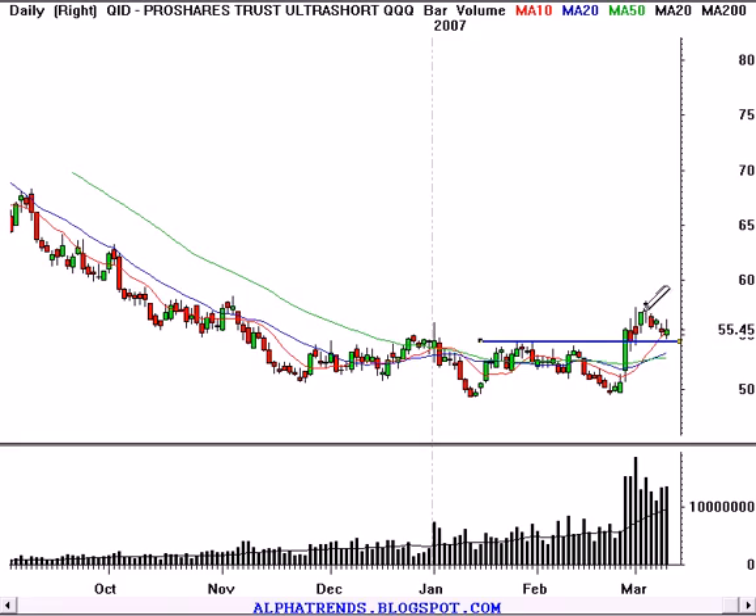That resistance level now looks like it is acting as support. What these things do is they're a double inverse. So what you do is actually go long the QID in order to get short exposure to the NASDAQ 100. It allows you to basically sell short with qualified money in your IRA or other retirement type programs. But there's another twist to this product, which is that it's a double inverse.